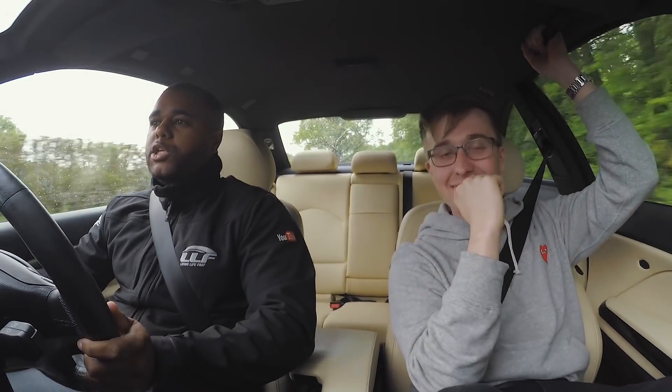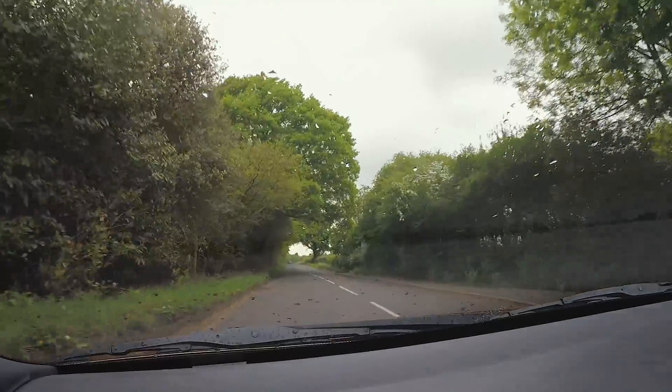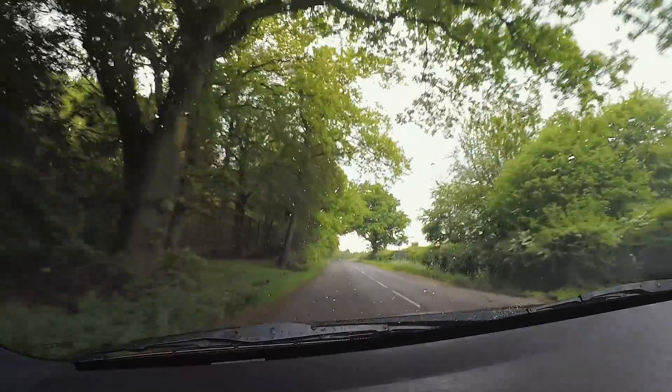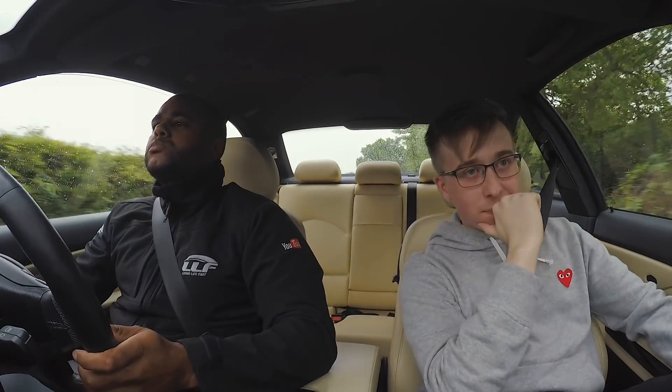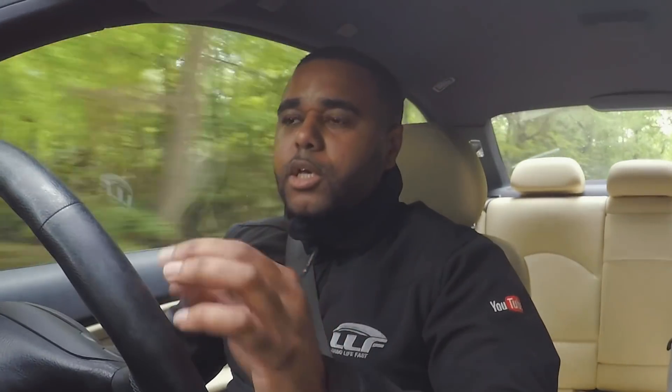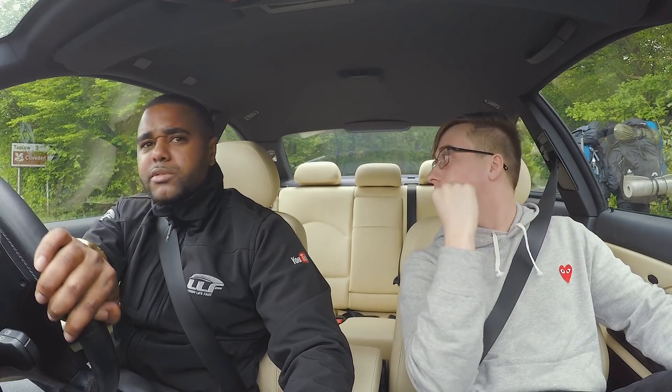Wow, you can feel how light it is. The gearbox — the gears feel really close together. I don't want to accidentally pull it into first.